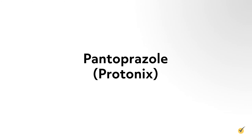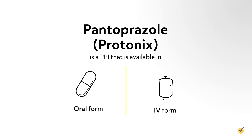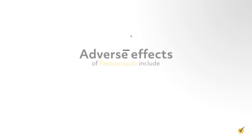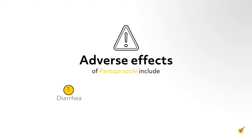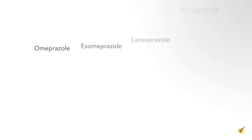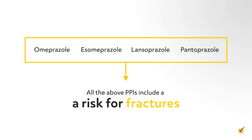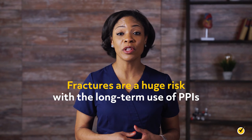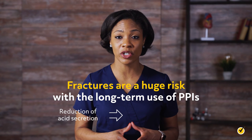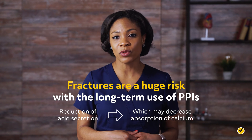Pantoprazole (Protonix) is a PPI that is available in oral and IV form and is best used in hypersecretory states such as GERD. Adverse effects include diarrhea, fractures, and hypomagnesemia. Note that all of the above PPIs include a risk for fractures.